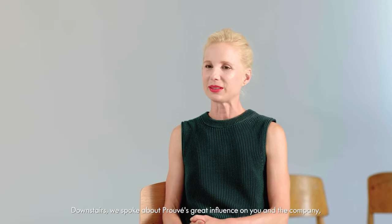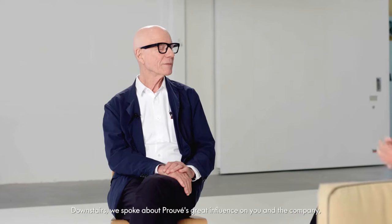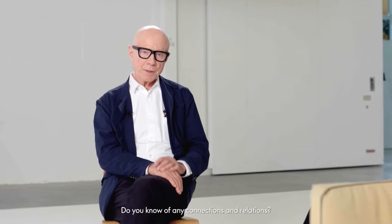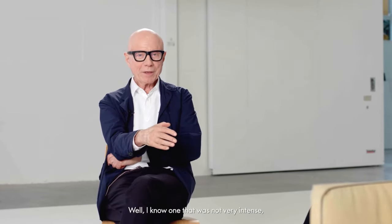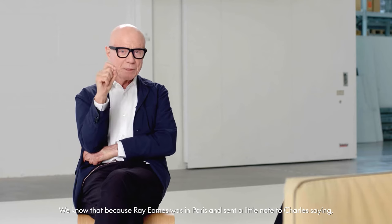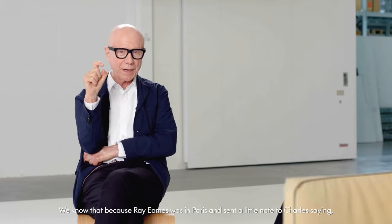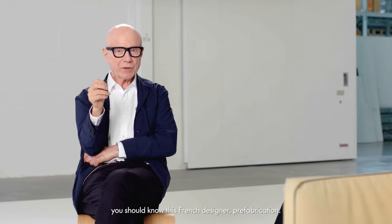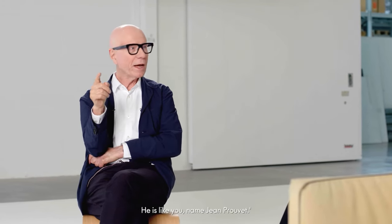Downstairs we spoke about Prouvé's great influence on you and the company, but he also had an influence on other designers. Do you know of any connections and relations? Well, I know one that was not very intense but happened — Eames. Eames didn't know Prouvé actually until 1955. We know that because Ray Eames was in Paris and sent a little note to Charles saying she met an architect named Sylvie, and he says you should know this French designer — prefabrication — he is like you.